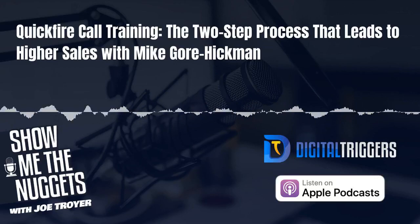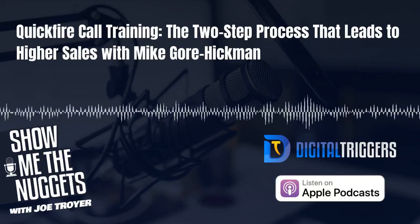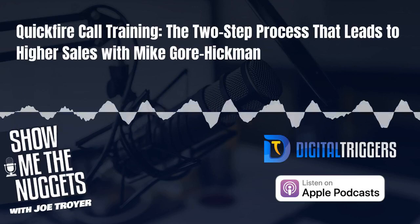Thanks for tuning in to Show Me The Nuggets. I'm Troy of the Trinidad here from the team at Digital Triggers. We've got a quickfire follow-up to last week's interview with Mike Gore-Hickman today. In this bite-sized episode, Mike's going to share a two-step sales process that he uses to close about 45% of his calls, and he's also going to dig into why inbound marketing is the way to go if you want to have an easier time with your sales appointments.